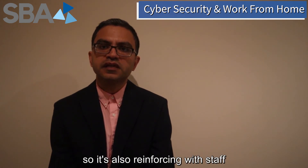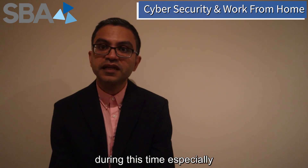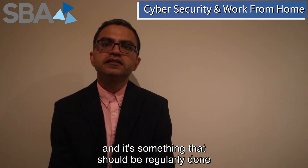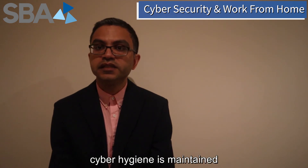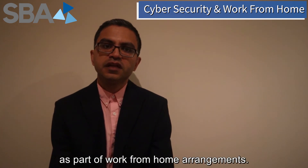It's also important to reinforce with staff the importance of cyber security during these times especially, and it's something that should be regularly done to ensure that cyber hygiene is maintained as part of work from home arrangements.